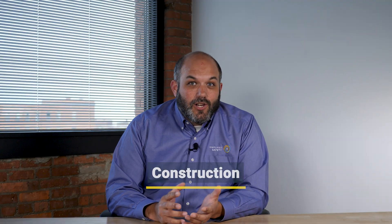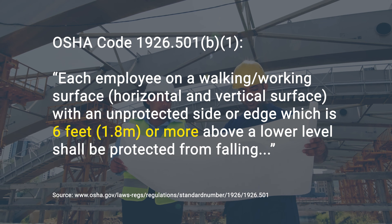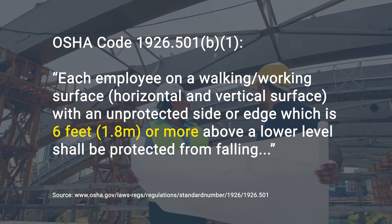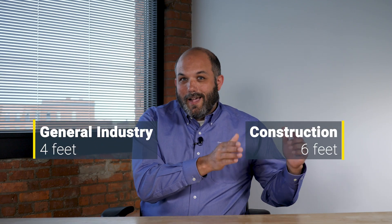Like general industry, construction also has exceptions, but for the most part, if you're working on a surface that is six feet or more above a lower level, then you're working at height and you also need fall protection. So, general industry: four feet. Construction: six feet.